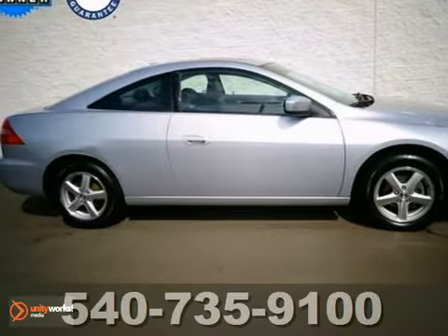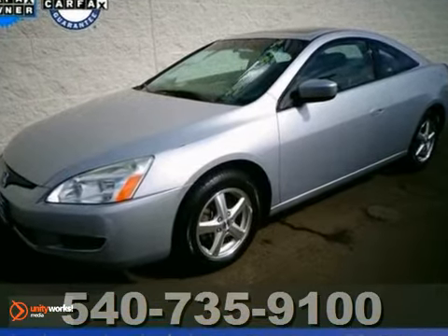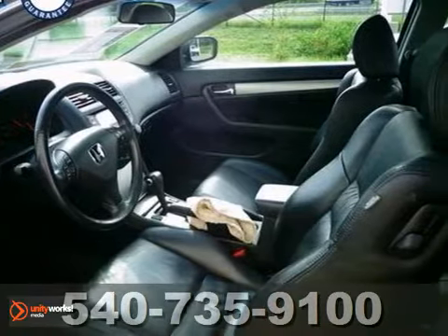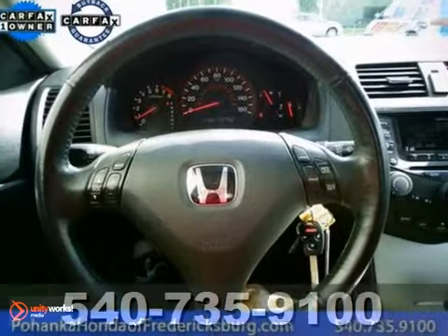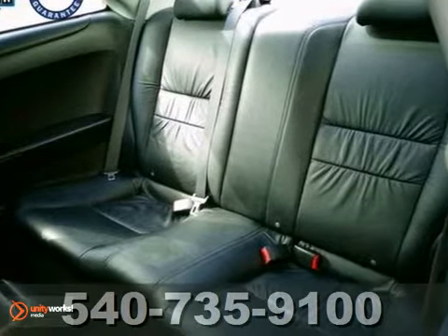This outstanding 2004 Honda Accord is the fuel-efficient ride you've been thirsting for. Reviewers said it delivers high levels of quality and performance and ranks at the top of its class among mid-size, medium-priced cars.